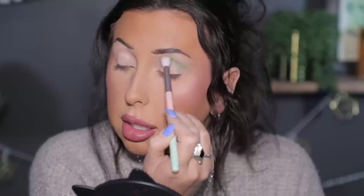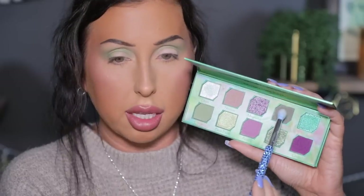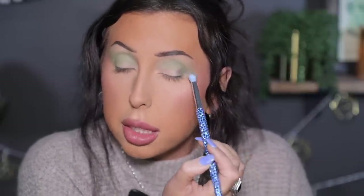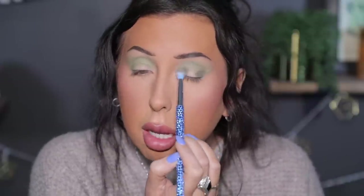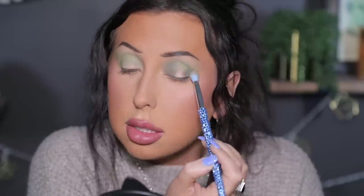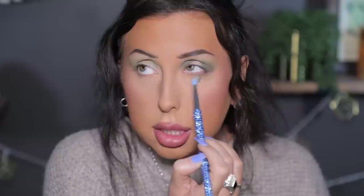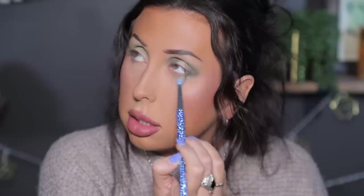I'm putting Clover in the crease and buffing it out to give a little lift to my eye. Once I have that shade down, I want to start building up a little bit of depth in the outer corner and the inner part of my lid. I'm going to go in with this deeper shade called Sage. What I'm going to do is put some depth here and here - blending and building. In my experience, Odin's Eye mattes always layer really well on top of one another. I'll also take this deeper shade right under my lower lash line too.